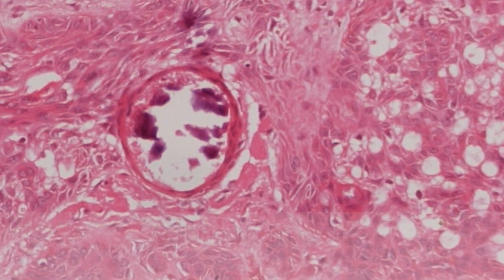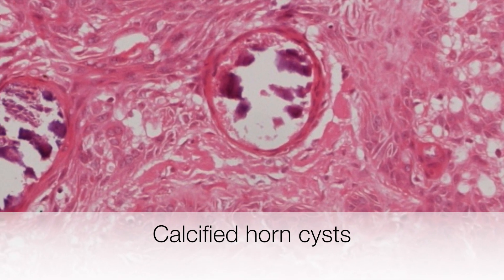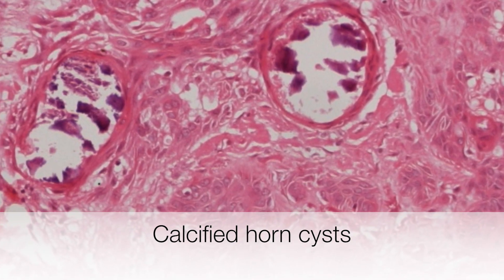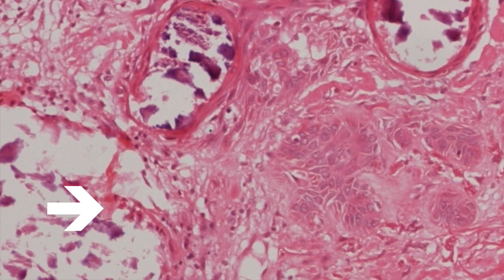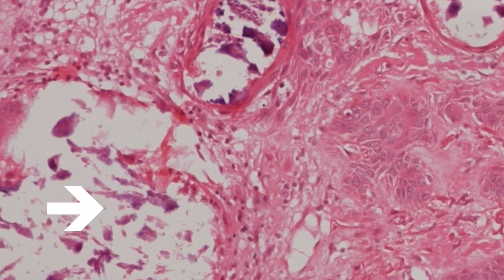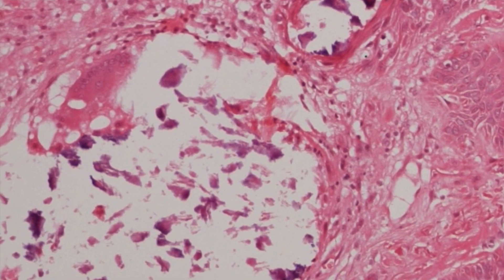And finally here is another feature of trichoepitheliomas. This is a horn cyst where the keratin has started to calcify, and adjacent to this there is liberated keratin that has calcified in the adjacent dermis with a foreign body granulomatous reaction to it.